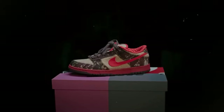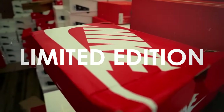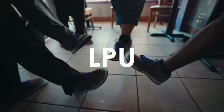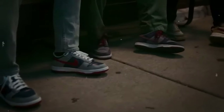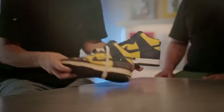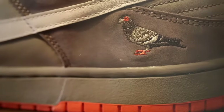Step inside the sneaker realm where even the smallest details have stories to tell. If it's LE — limited edition — brace yourself for quick sellouts. Did you just grab an LPU? That's your latest pickup. For technical jargon: lateral is the outer sidewall, medial is the inner sidewall, and the midsole sits between the insole and the outsole, offering comfort and cushioning.